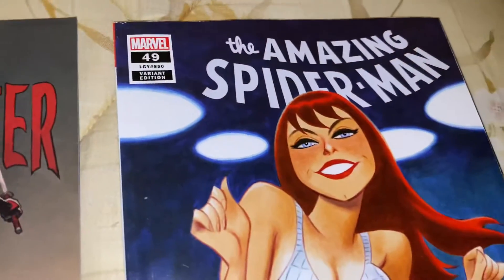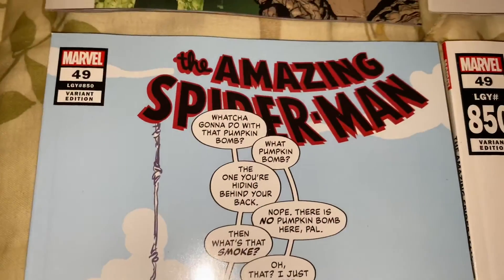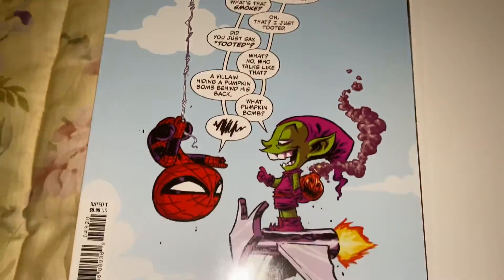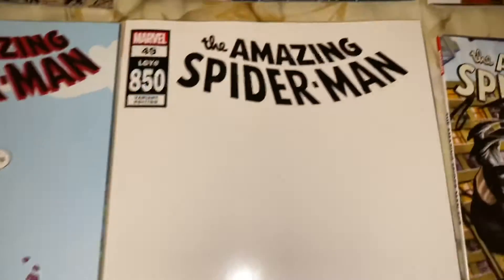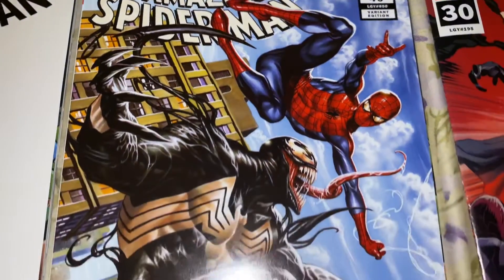Then we got the 850, which is 49 — a cool Mary Jane cover. We have the white cover, and another variant cover of 850, which is 49.